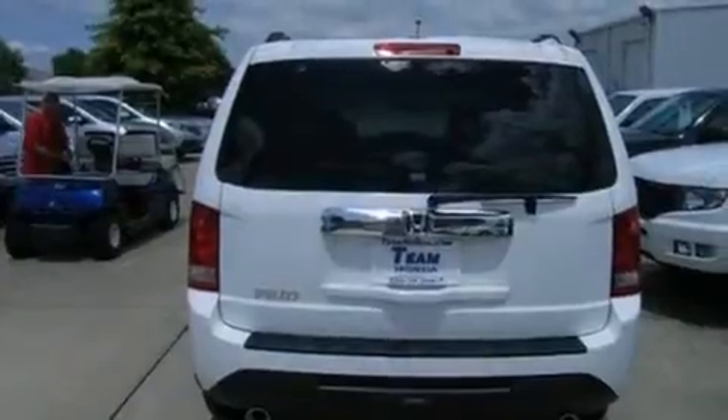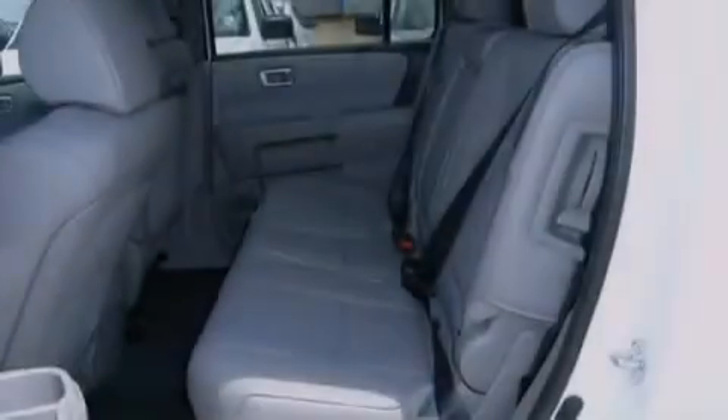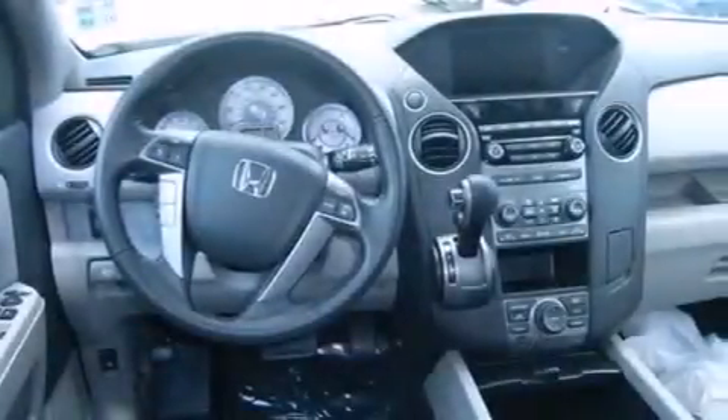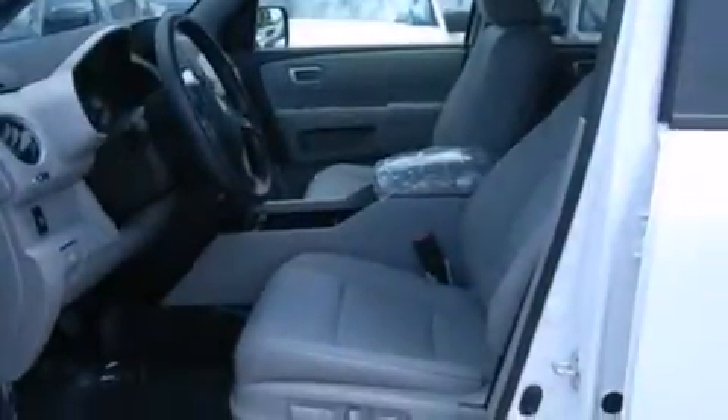All of the following features are included: a power moonroof, air conditioning, cruise control, front seat height-adjustable active head restraints, an auto-dimming rearview mirror, a home link feature, a rear window defroster, a keyless entry system, an electronic throttle, and the navigation system will help you get from point A to point B on time.